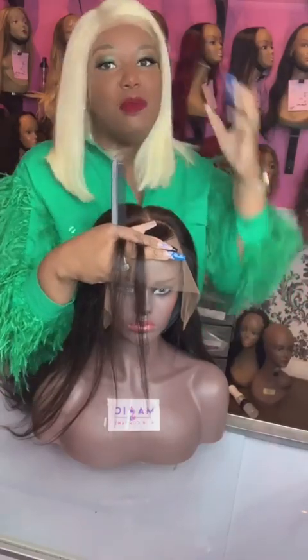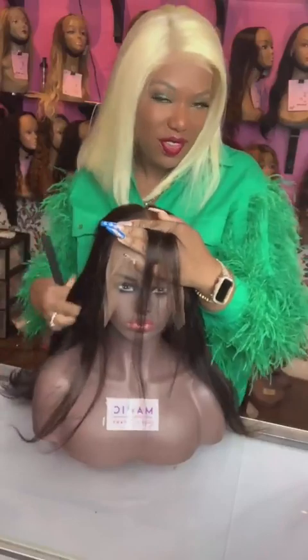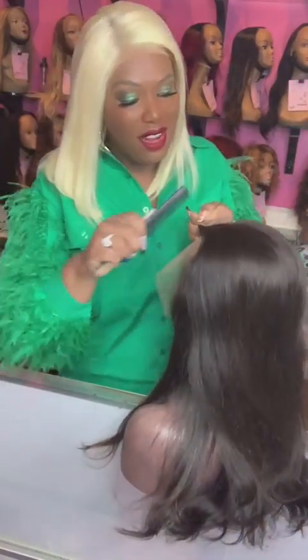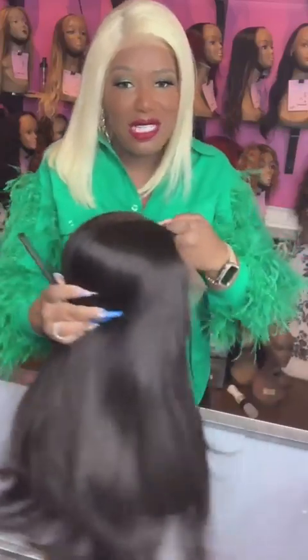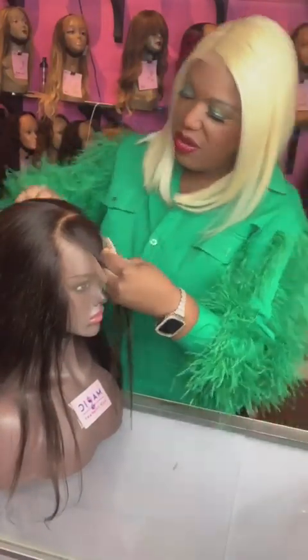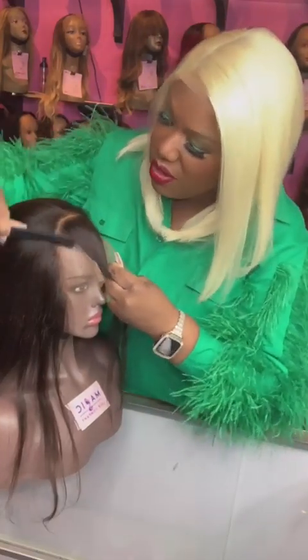We have hundreds of wigs in store. The wig I have on — as you can see, the lace is still on, but she's beautiful. My top and cute leather pants are from Stair Fashion, so go check them out. They are another Black-owned business in Ladera Square — great fashion, everything you need from head to toe for every occasion.